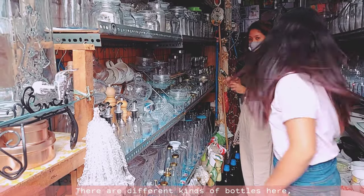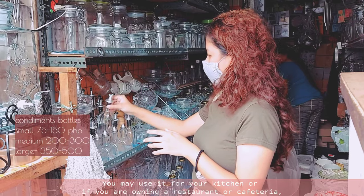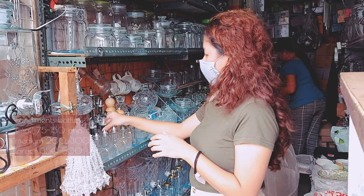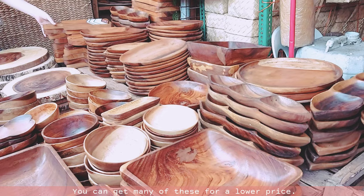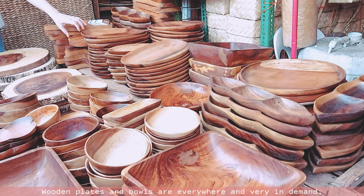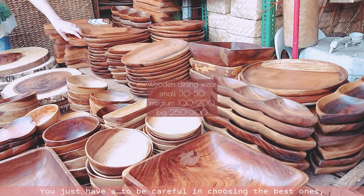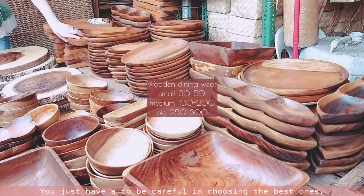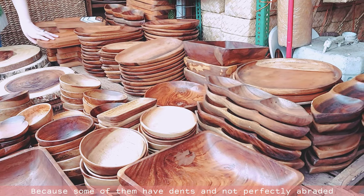There are different kinds of bottles here. You may use them for your kitchen, or if you own a restaurant or cafeteria, you can get many of these for a lower price. Wooden plates and bowls are everywhere and very in demand. You just have to be careful in choosing the best ones because some of them have dents and are not perfectly finished.